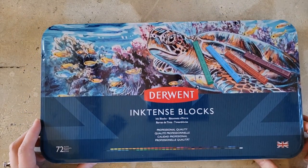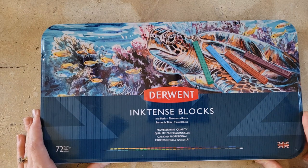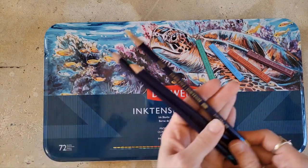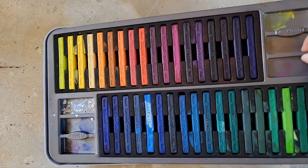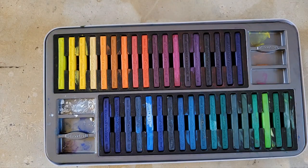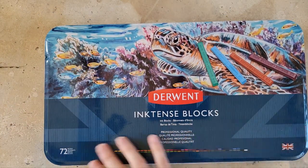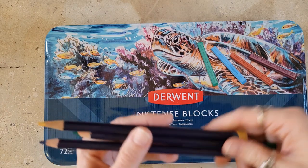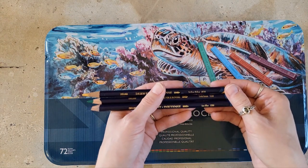Another old favorite of mine is the Derwent Inktense — Derwent is really making my list this year! I didn't realize I had put so many Derwent things in here. I use the Inktense blocks as if they're watercolor pans, so you can see it's kind of messy. I keep the pencils with my other pencils. I've been using the Derwent Inktense for years — I bought the full set, I bought the blocks, and at some point Derwent also sent me a set, which I'm appreciative of because I use them a lot. Every time I use this medium, I love it more and more.